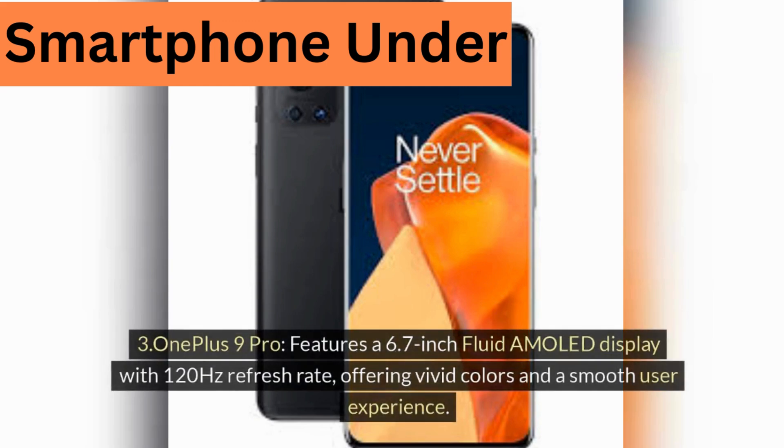Three, OnePlus 9 Pro, features a 6.7-inch Fluid AMOLED display with 120Hz refresh rate, offering vivid colors and a smooth user experience.